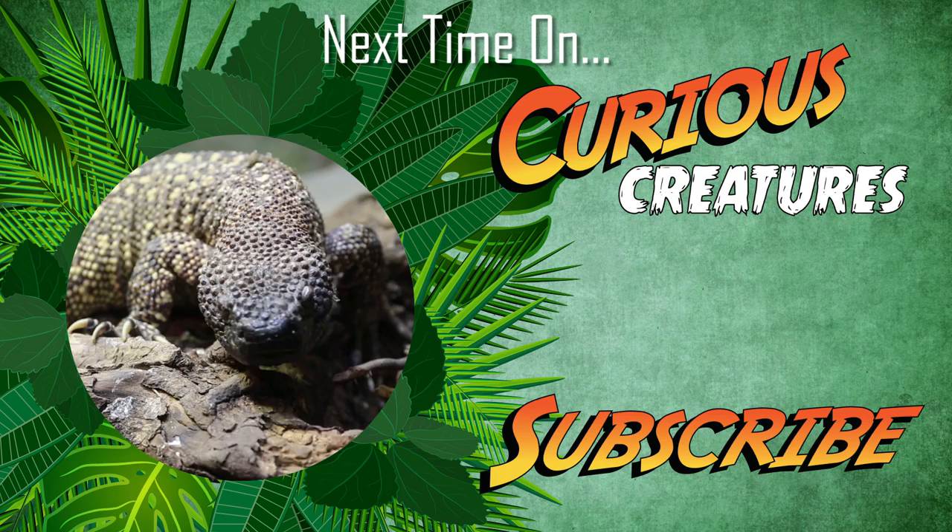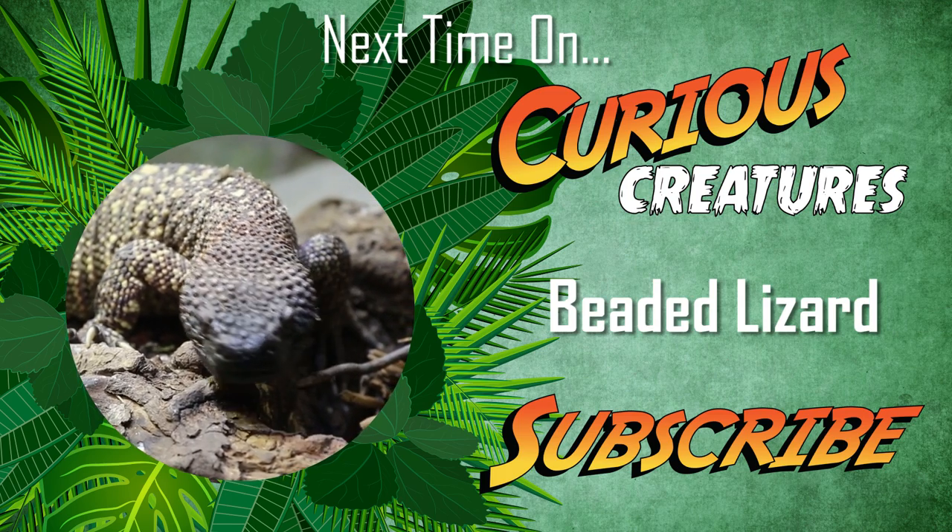Click subscribe to join us on our next Curious Creatures adventure, where we'll be finding out about the venomous beaded lizard.